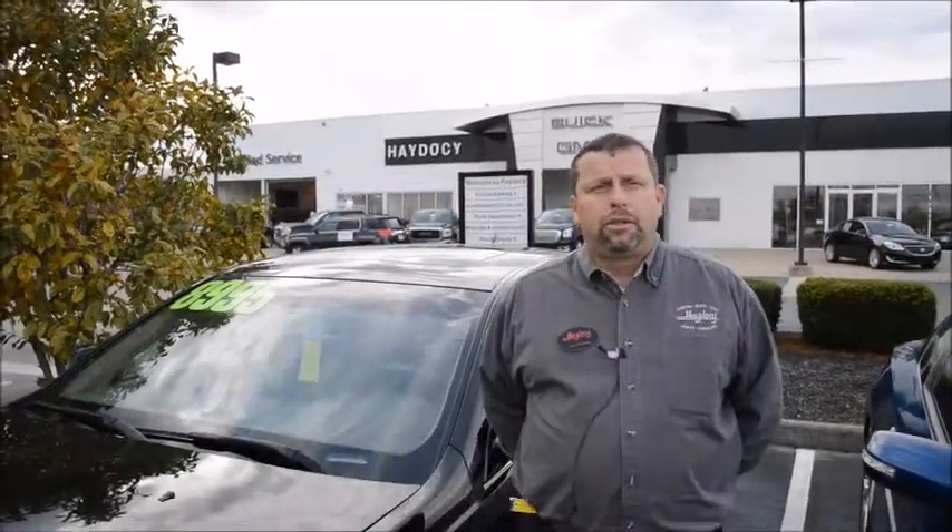Good morning, this is Dan Fleming here at Haydesee GMC Buick. I want to show you this 2005 Cadillac STS.